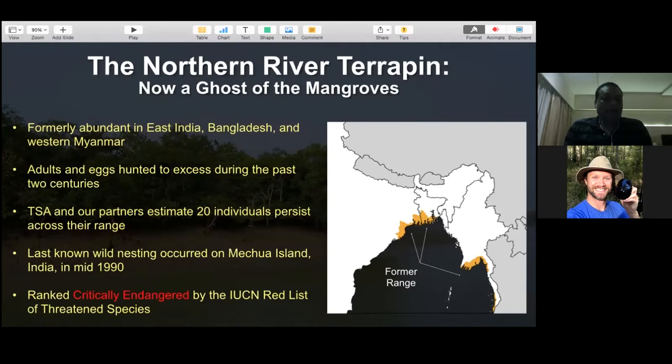TSA partners estimated only 20 individuals persist across their range. A few years back, there was an incident where a couple of hatchlings were found in Bangladesh - that is essentially the only wild encounter of any specimen in the last 10-12 years of the project. The last wild nesting occurred on one of the major islands, Mechwa, in India - that was in the mid-1990s. Since then, there has been no record of any nesting, emergence, or hatching from any government or non-government organization anywhere in the country.